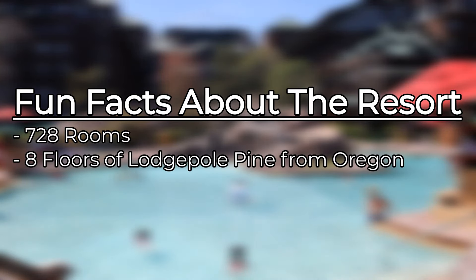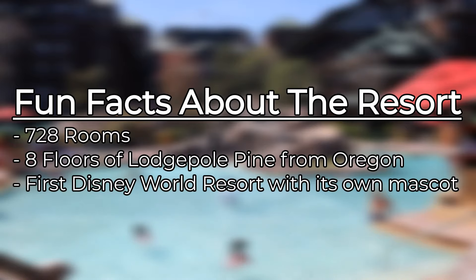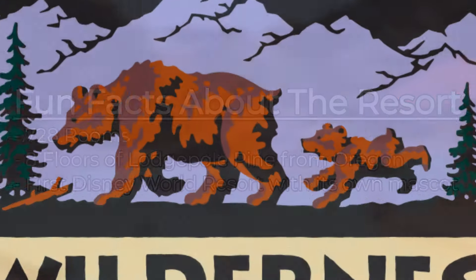Welcome back to another hotel review. I'm your hotel critic, Caleb Kent — vlogger, actor, content creator, host of the Caleb Kent podcast, and travel enthusiast.